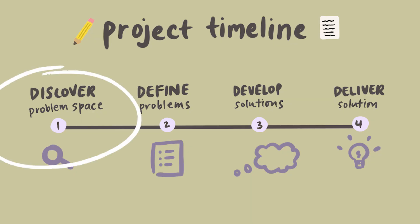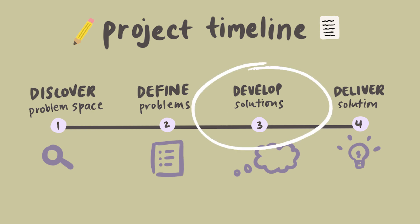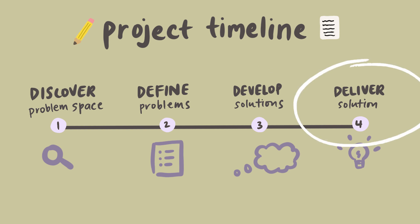A typical design project timeline looks like this: first you discover the problem space, then you define the problems that your team is going to work on, then you develop solutions and ideas for that problem, and then you deliver the final solutions. I talk more in depth about this design process in another video, so make sure to check that out as well.